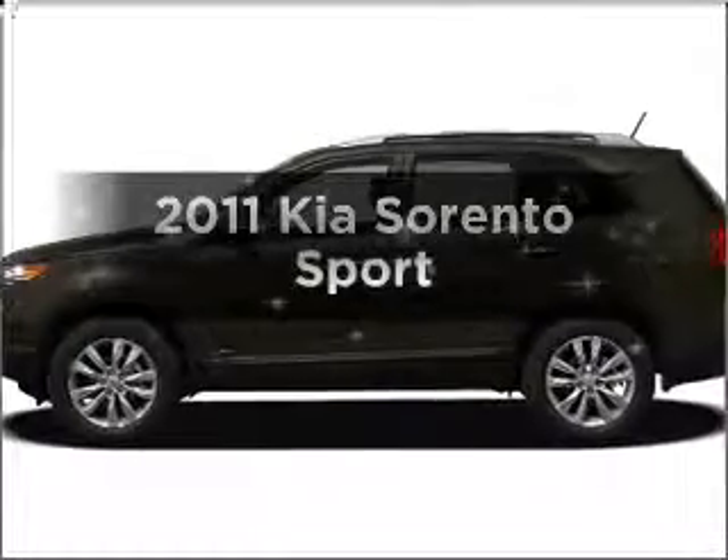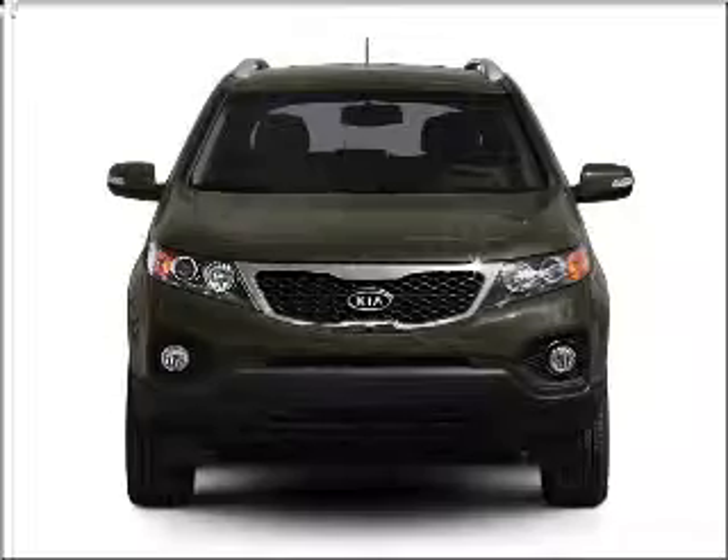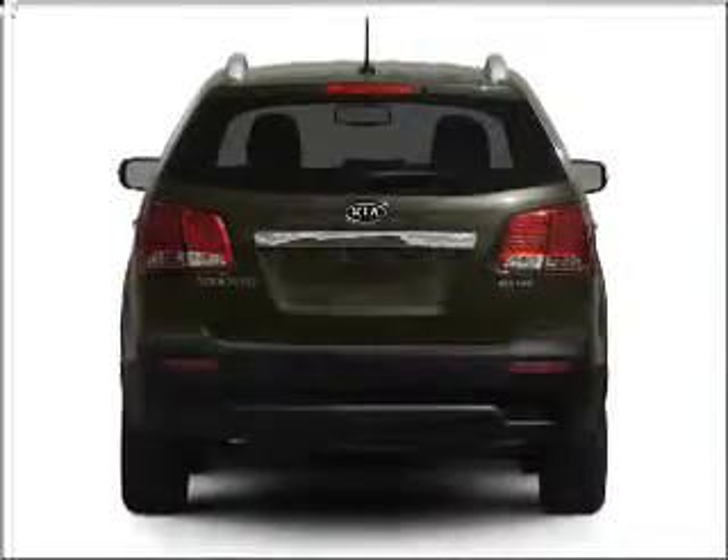Imagine yourself in this 2011 Kia Sorento. Everything you need under one roof with this great vehicle, featuring a reliable six-cylinder engine that responds smoothly to its six-speed automatic transmission. Stand out from the crowd with premium wheels.